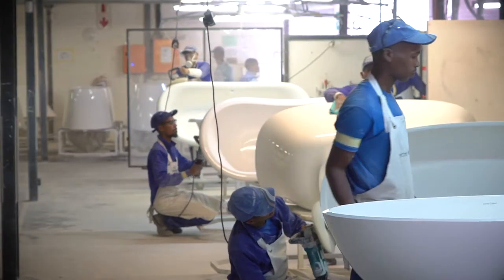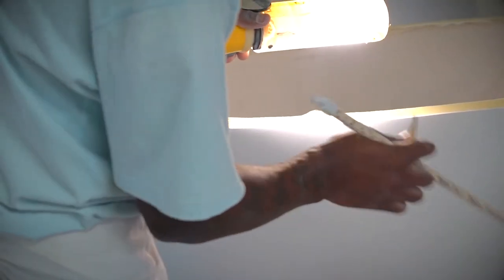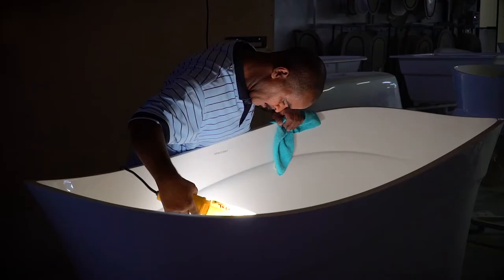For the ultimate finish, the final polish is done by hand. Throughout the process, every bath and basin is meticulously checked to meet Victoria and Albert's high quality standards.